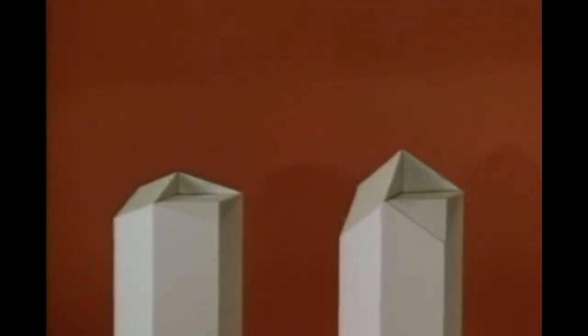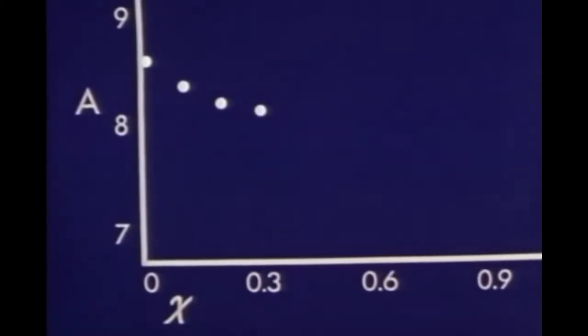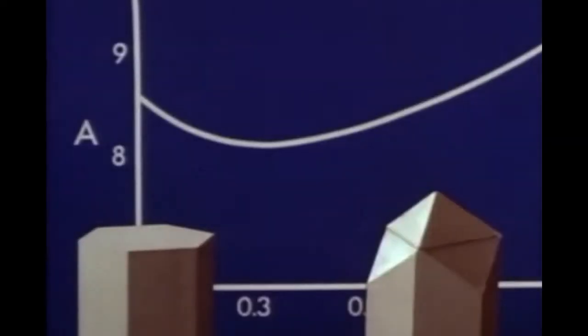But as this distance changes, the shape of the prism and the area of its surface change. If this distance is called X, this is the formula for the surface area. It consists of the areas of the six rectangular sides less the triangular pieces, plus the areas of the three rhombic ends, which can be calculated by means of the Pythagorean theorem. Substituting in this formula and calculating values for X equals zero, X equals one-tenth, and so on, then plotting these values — X equals four-tenths, six-tenths, and so on — and connecting these points gives us a graph which shows that the area is at a minimum when X lies between three-tenths and four-tenths. In other words, the prism with the flat base and the prism with the very pointed base have more surface area and would require more material to build than the intermediate one.